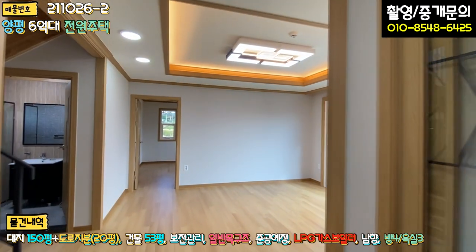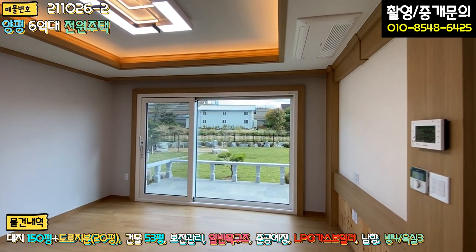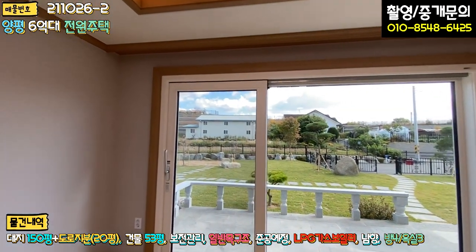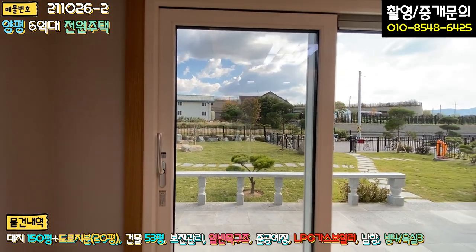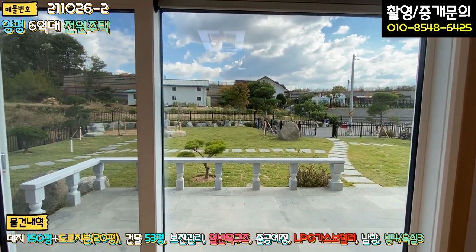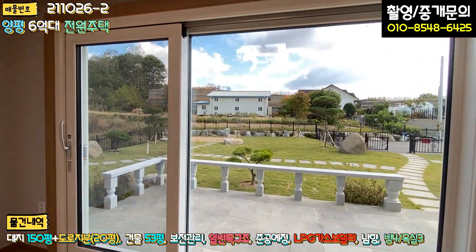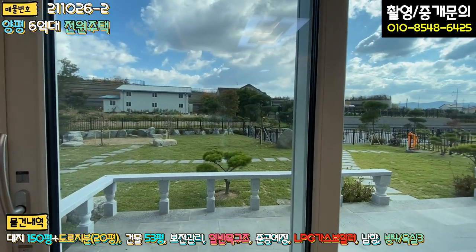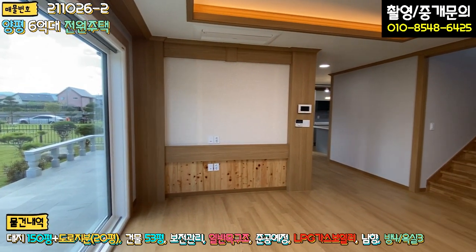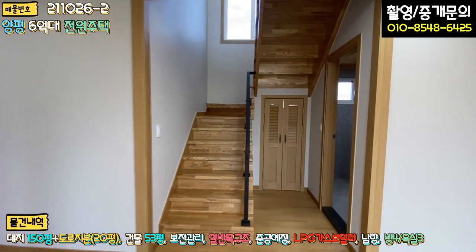그 다음 보실 공간은 거실입니다. 넓지도 좁지도 않은 거실 공간이 있고, 시스템 에어컨과 메인 조명·간접등으로 구성돼 있습니다. 눈에 띄는 점은 LG 브랜드의 압축식 시스템 도어로 돼 있다는 부분인데, 단열에 굉장히 효과적인 고가의 창호입니다. 메인 마당을 바로 내려다 볼 수 있게끔 시원하게 구조가 돼 있고, TV 다이 쪽도 인테리어가 잘 돼 있습니다.